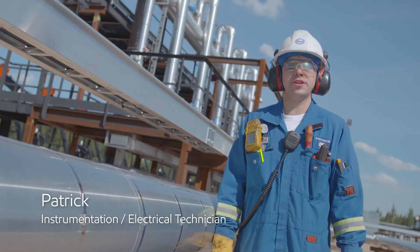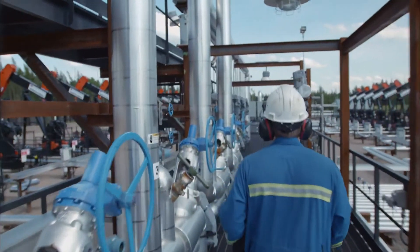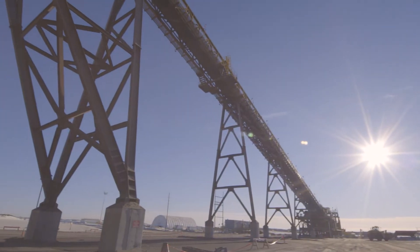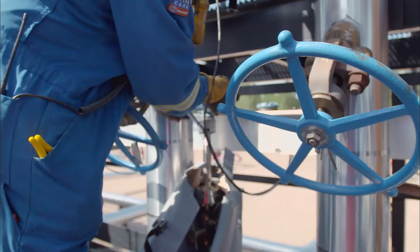My name is Patrick LaFawn. I'm an instrumentation electrical technician. What I like about my job is every day is something different — I rarely have a day that is the same back-to-back. My job is quite physical. We're required to lift up to 50 pounds, no more, but we do pull a lot of wrenches.